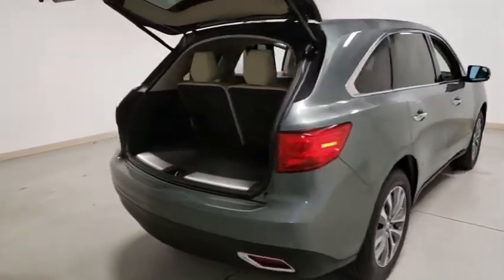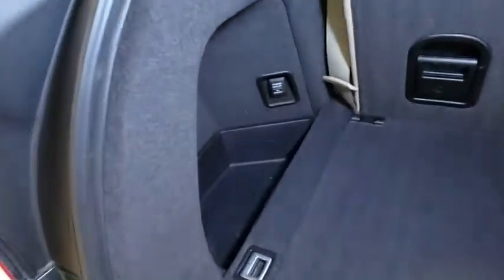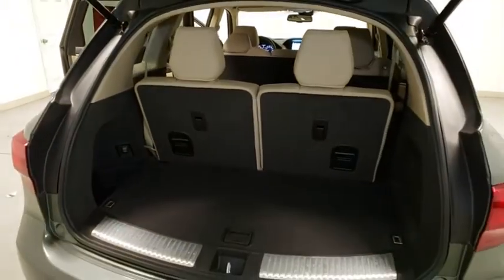Power liftgate, traction control, navigation system, power passenger seat, dual airbags, Bluetooth, power steering, alloy wheels, four-wheel disc brakes, center armrest, active suspension system.